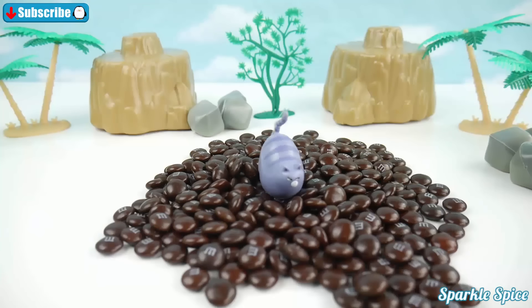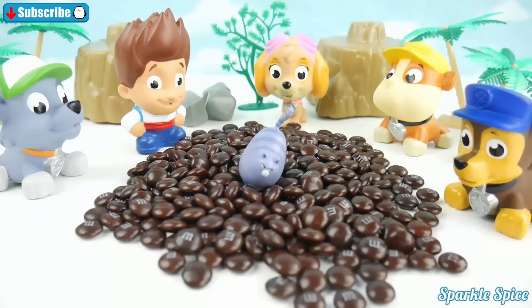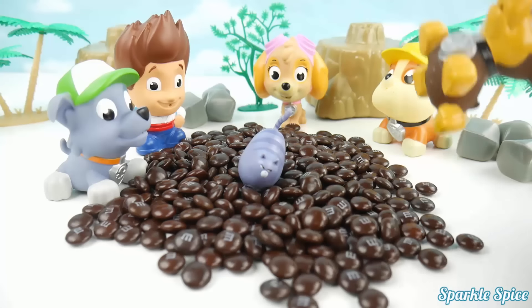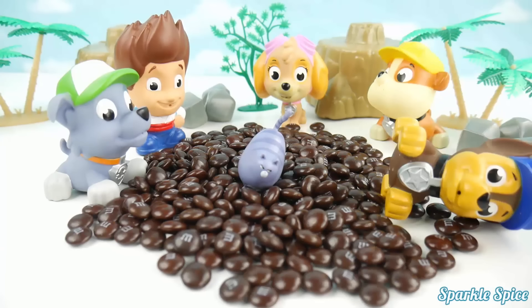Meow! Help me! Here she is guys, she looks so scared! We've gotta help her! Can't we just climb over these rocks and get her? I'll try it! Whoa! These rocks are too slippery!